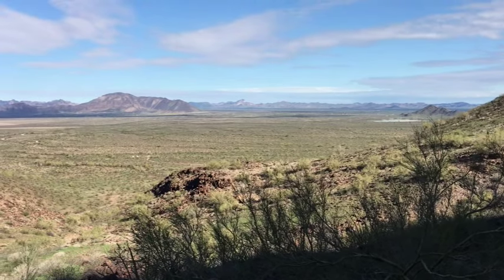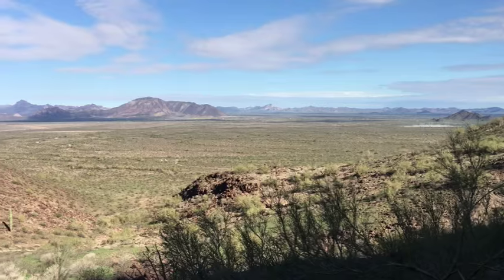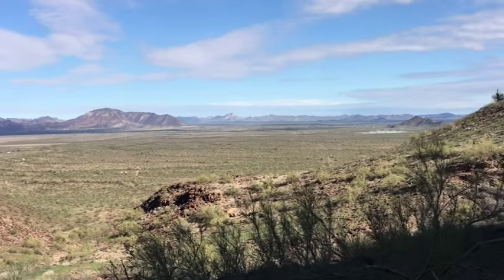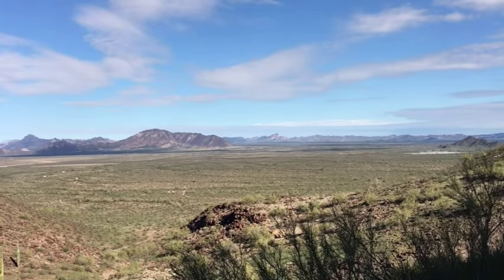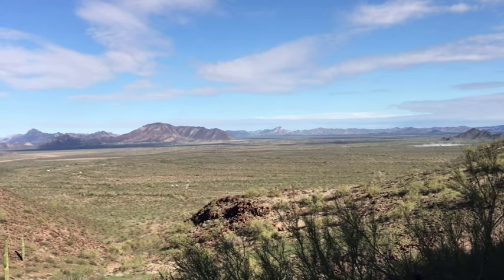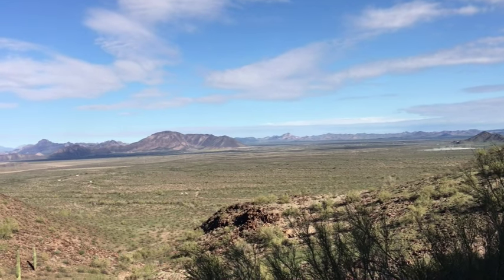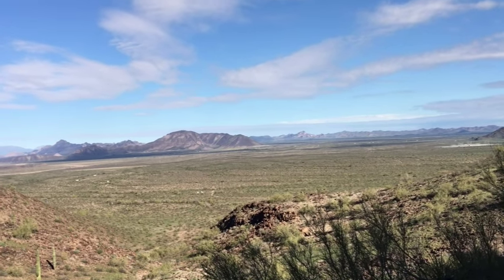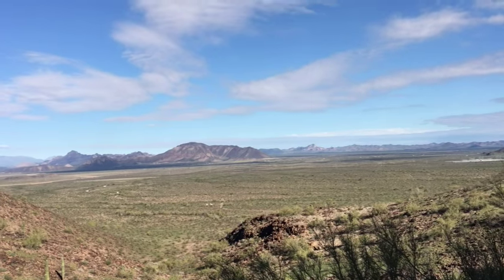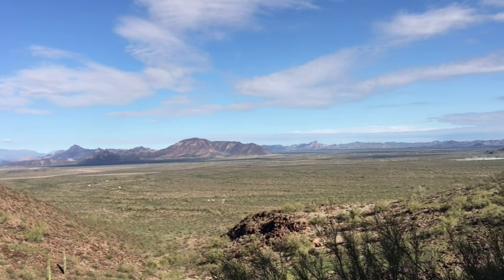Interstate 10 is actually off in the distance — it's before that next range of mountains over there, looking to the north. The good news is you can barely see it from where we're camped in the valley, you can see it better up here. And the noise doesn't really come across — I don't think I've heard it at all actually, which is good. It's a couple miles away.